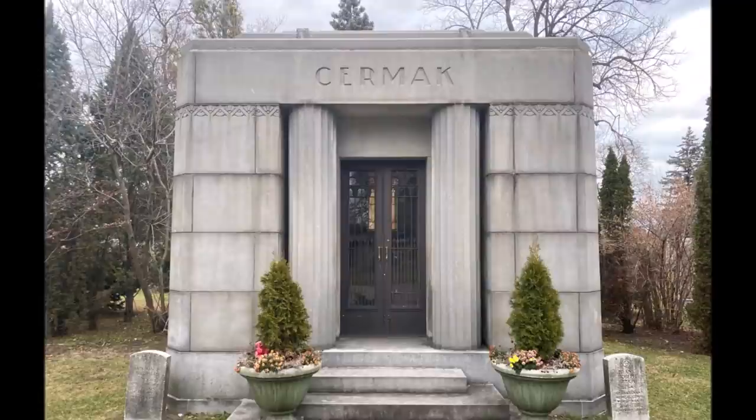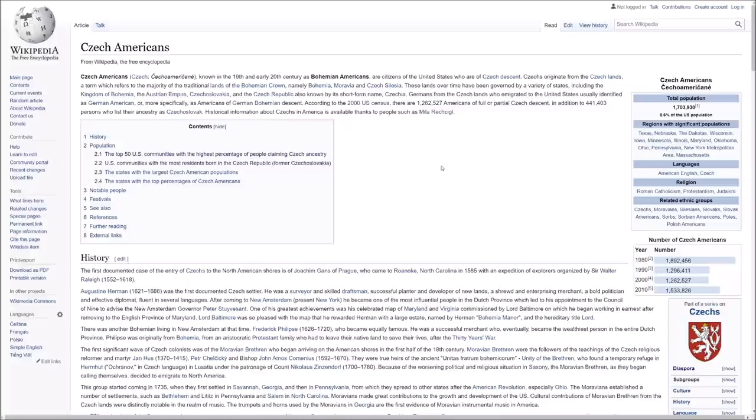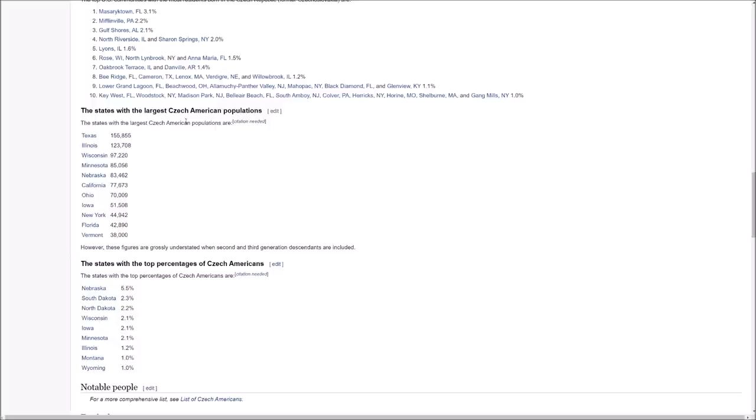Let's also take a look at this article about Czech Americans as a whole. There's quite a significant population of Czech people in the United States — about 1.7 million according to Wikipedia. If we take a look at the states with the most Czech people, Illinois has over 120,000 residents who are Czech Americans. These are grossly understated figures when considering second and third generation descendants as well. Illinois is the second most in the country and as a whole is 1.2% Czech.